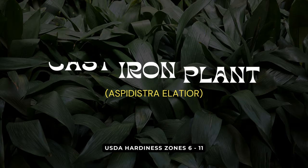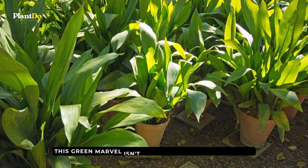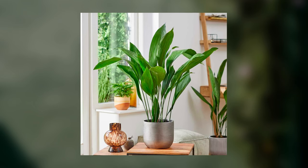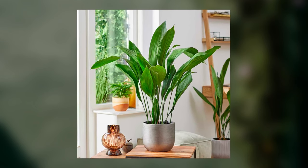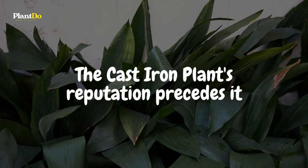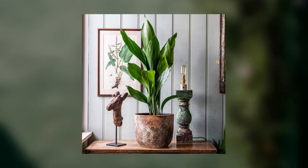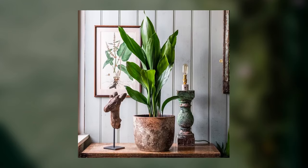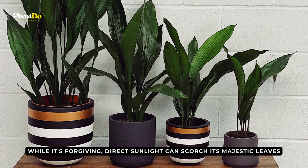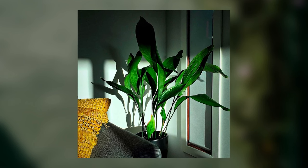Marching into the seventh spot with unyielding grace, we present the Cast Iron Plant, a botanical embodiment of strength and elegance. This green marvel isn't named Cast Iron for nothing. Renowned for its rugged durability, it boasts large, arching deep green leaves that gleam with a glossy finish, adding a touch of luxe to any space. Known to withstand bouts of neglect, be it scant light or water, a little love goes a long way. Touch the soil, and when it whispers dryness to your fingers, quench its thirst. While it's forgiving, direct sunlight can scorch its majestic leaves. A shady nook or a north-facing window would be its ideal sunbathing spot.